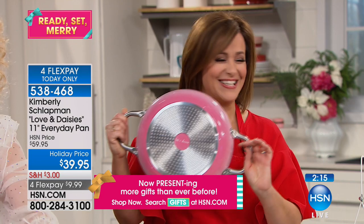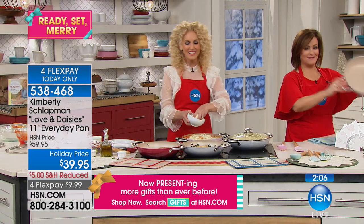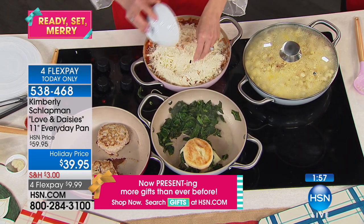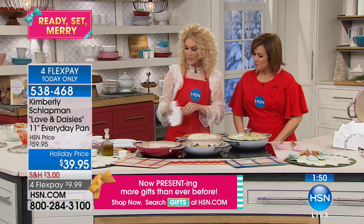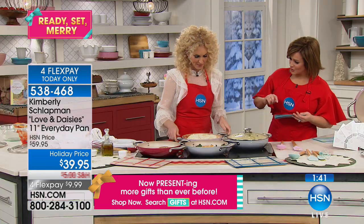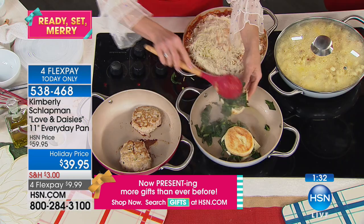Jennifer is calling from Alabama this morning. She says she needs to cut the girls off because she's ordered almost everything put on TV this morning. If you have someone who's not as girly or you've got a man in your life, the beautiful silvery gray is perfect — and that's an ombre too. Jennifer, have you purchased anything Love and Daisies before? She has used one of the skillets and it is just absolutely wonderful.